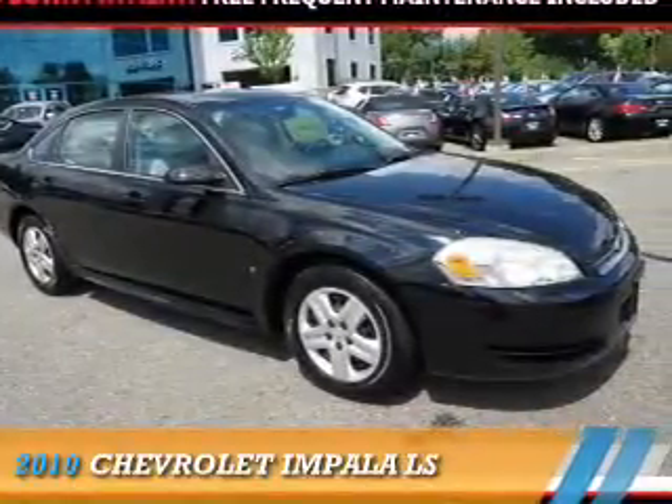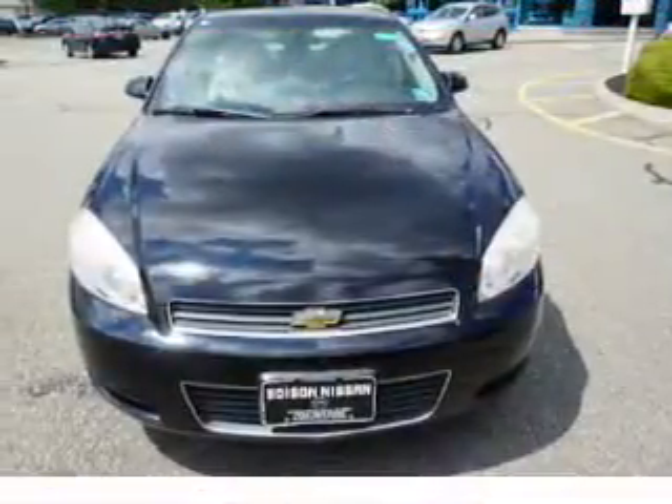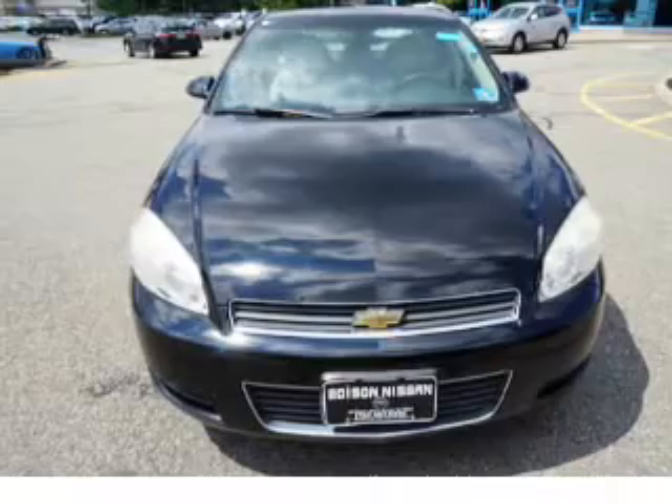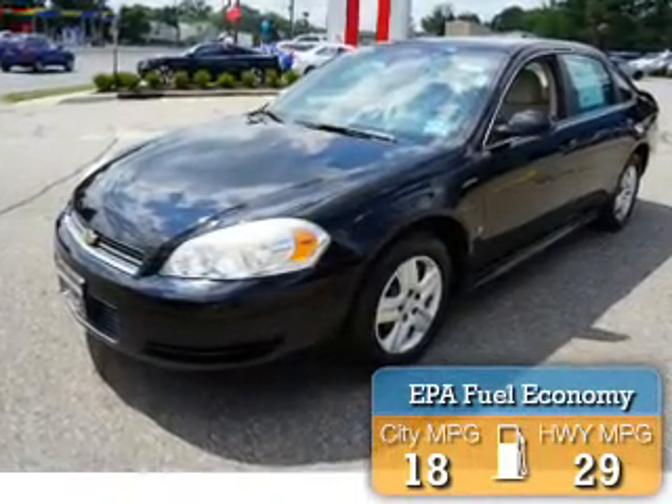The 2010 Chevrolet Impala. It's powered by front-wheel drive, a 3.5-liter, six-cylinder engine, and an automatic transmission. Great fuel efficiency saves you money by requiring fewer trips to the gas station.